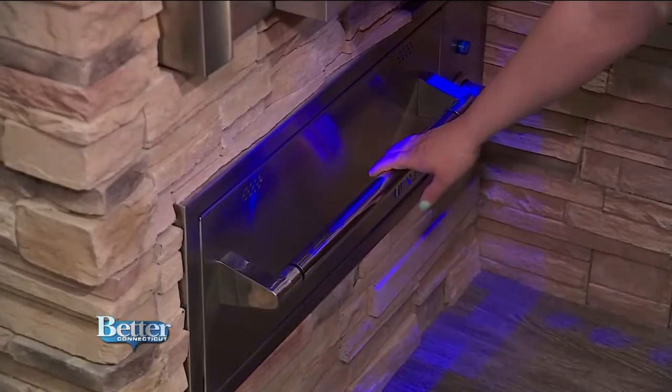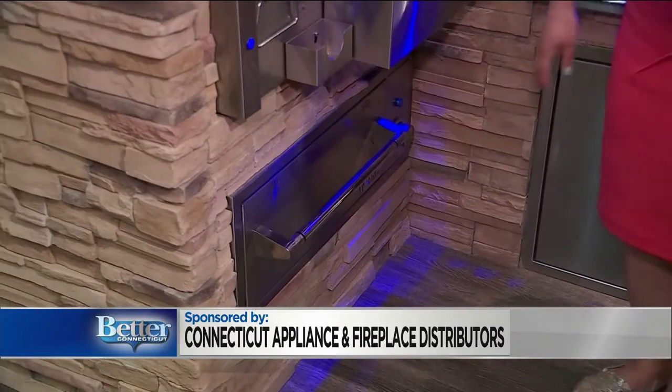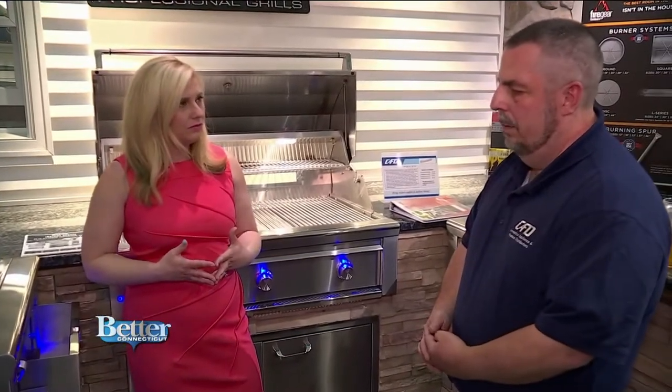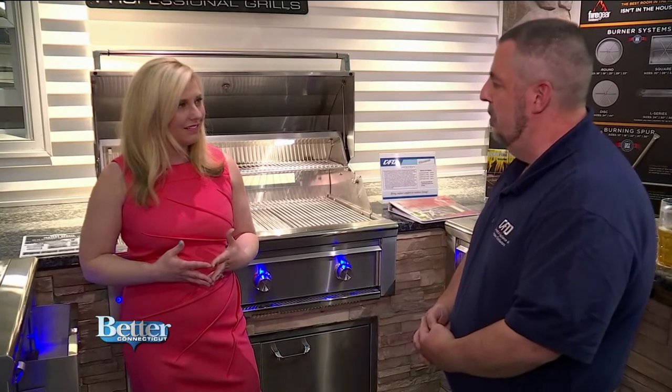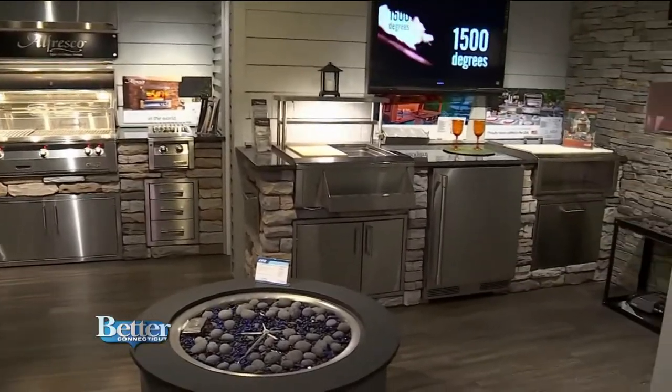There's a warming drawer to keep everything nice and toasty while you're finishing up cooking on different products. Is this the trend — are people really wanting to invest in a very special outdoor place? More and more people are. People today are enjoying staycations. Rather than spending a lot of money on several vacations, you can have your own little oasis in your backyard and entertain yourself, family, and friends.